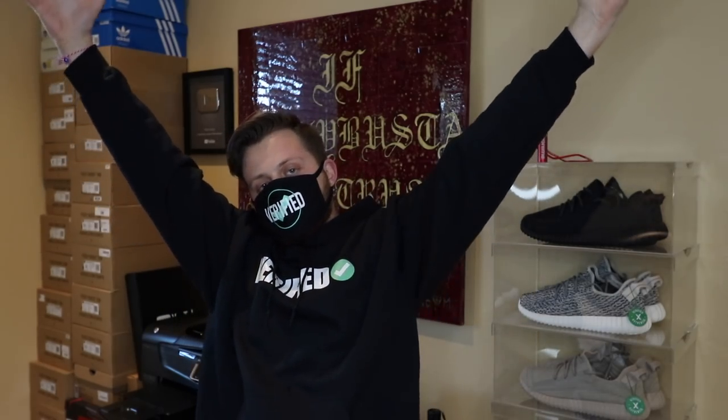What's up guys? Happy March. It's been a minute. Today I have an extra special video for you guys. These are shoes that have stirred a lot of controversy in the sneaker game.